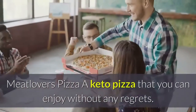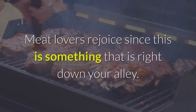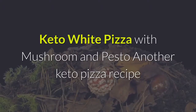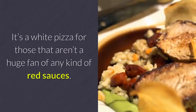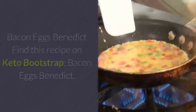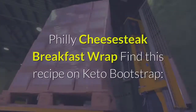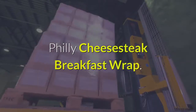Meat Lovers Pizza. A keto pizza that you can enjoy without any regrets — meat lovers rejoice, since this is something that is right down your alley. Keto White Pizza with Mushroom and Pesto. Another keto pizza recipe but with a slightly different twist — it's a white pizza for those that aren't a huge fan of red sauces. Bacon Eggs Benedict and Philly Cheesesteak Breakfast Wrap are also available on Keto Bootstrap.